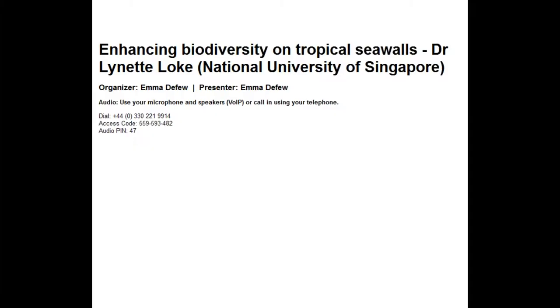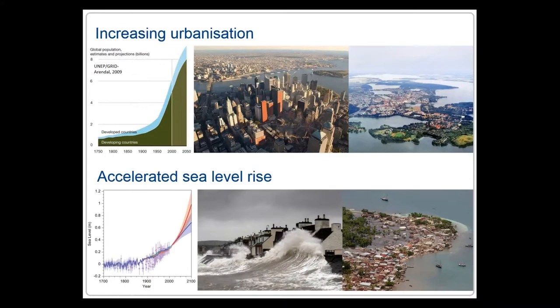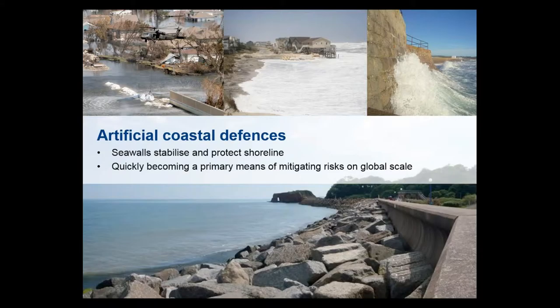Thanks Dave and thanks everyone for coming along this afternoon. My talk will be about enhancing biodiversity on tropical seawalls, and this will essentially be a synthesis of my main research over the last four years of my PhD. The world's coastlines are becoming increasingly urbanized and altered by climate change. By the next decade, three quarters of the world's population will reside in coastal zones, and the risk of accelerated sea level rise, more frequent and intense storms and flooding is predicted to increase. As a result, seawalls and other man-made coastal defenses are quickly becoming the primary means of mitigating such risk on a global scale.